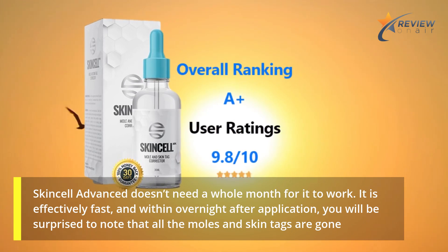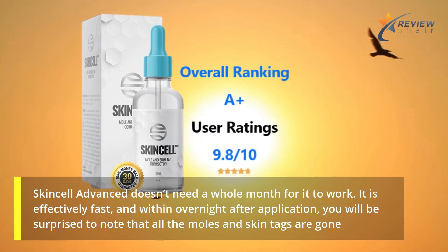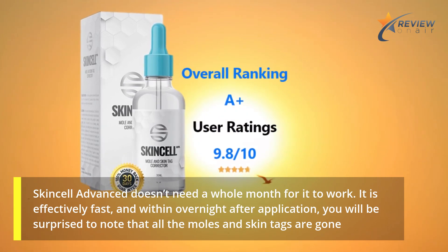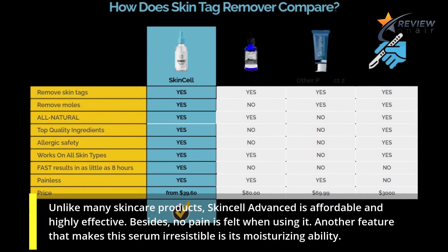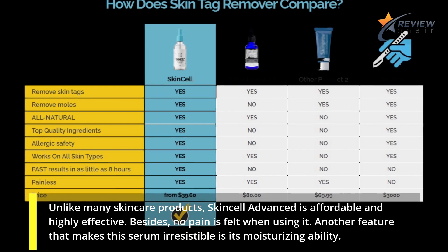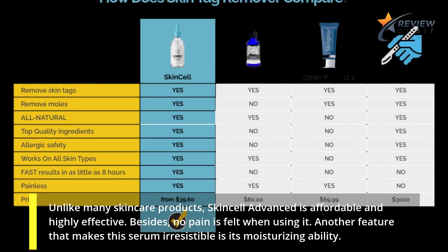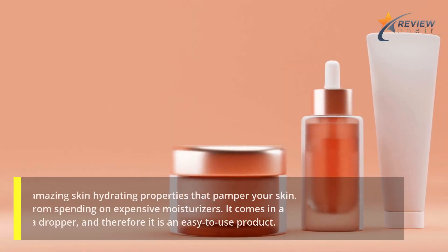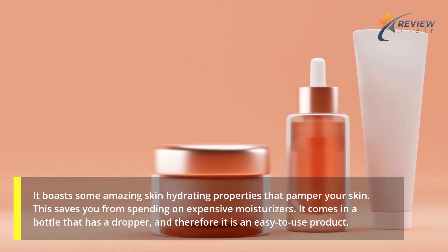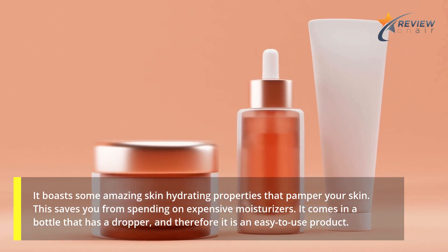It is effectively fast, and within overnight after application, you will be surprised to note that all the moles and skin tags are gone. Unlike many skin care products, Skin Cell Advanced is affordable and highly effective. Besides, no pain is felt when using it. Another feature that makes this serum irresistible is its moisturizing ability. It boasts some amazing skin hydrating properties that pamper your skin, saving you from spending on expensive moisturizers.